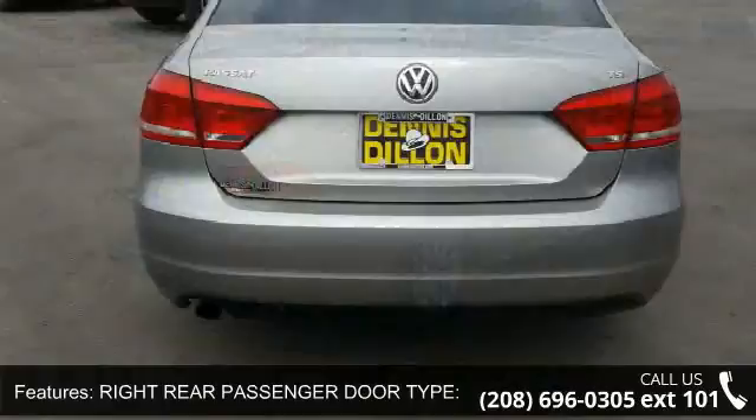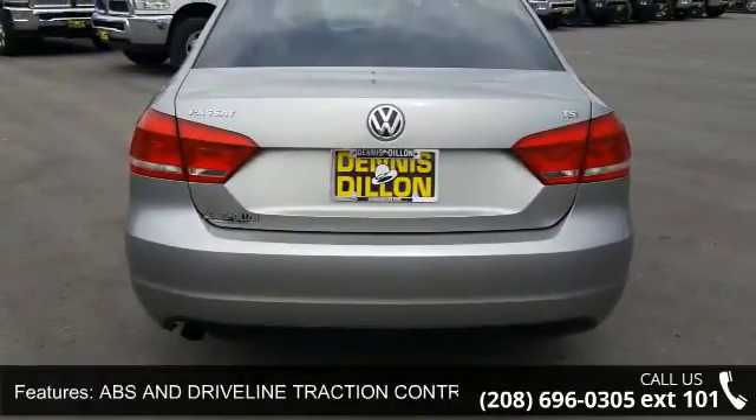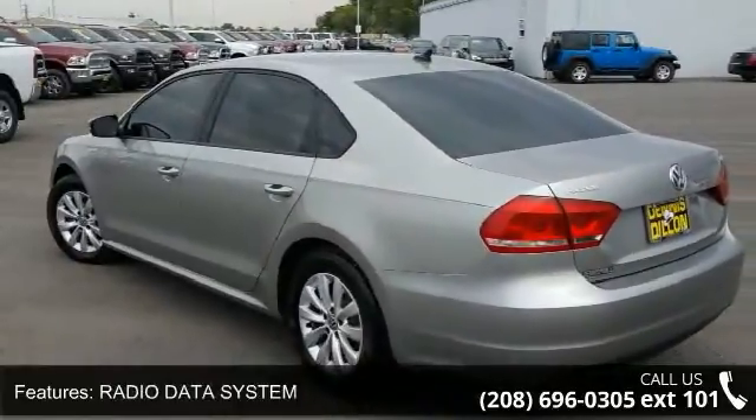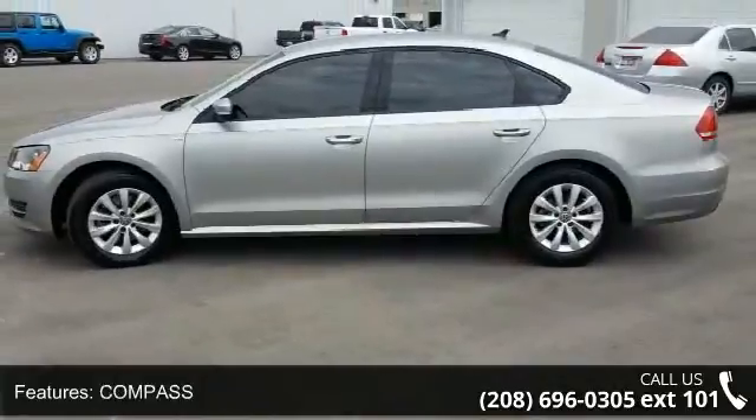This vehicle's top features include max cargo capacity 16 cubic feet, right rear passenger door type conventional, ABS and driveline traction control, radio data system, compass, and cruise control.